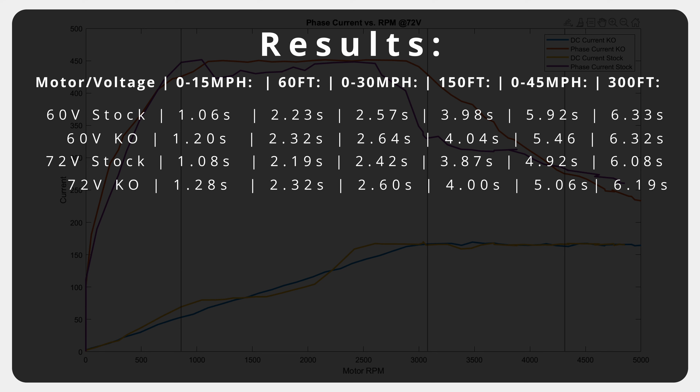We have no issues with KO as a company — in fact, we've spent over $3,000 of our own money on their products, supporting their company so that we could test and provide information to the community, which makes the comments we received on the last test even more disappointing. We do think the KO makes a great product, and as a whole, the KO motor is better than the stock motor.